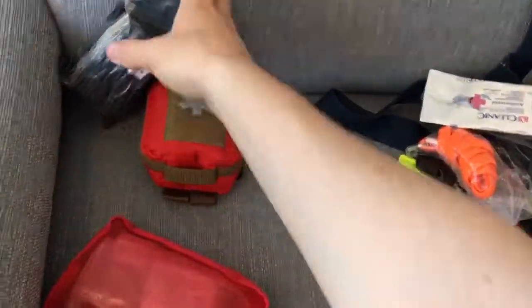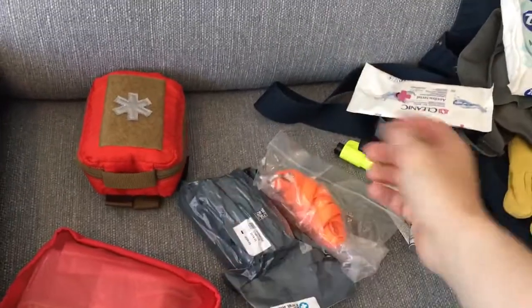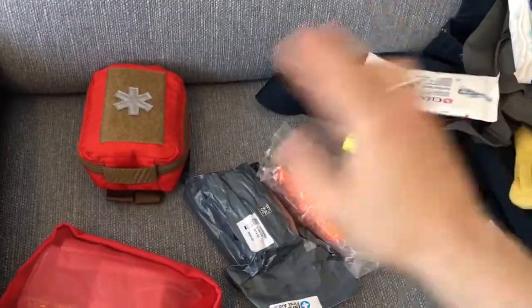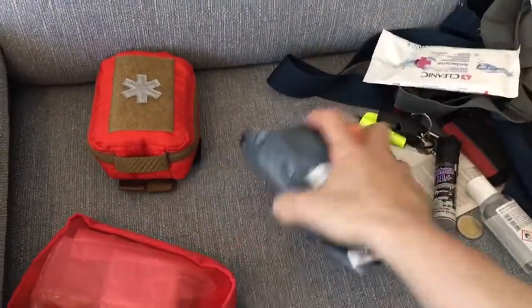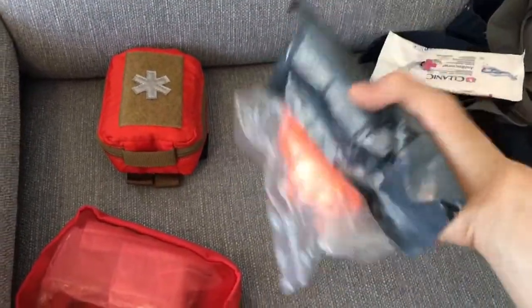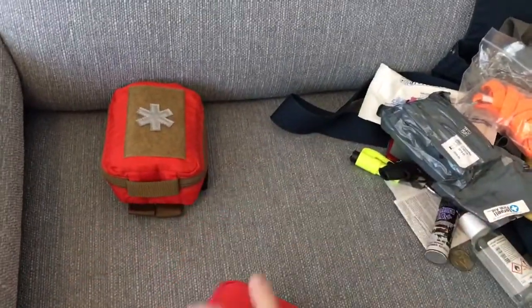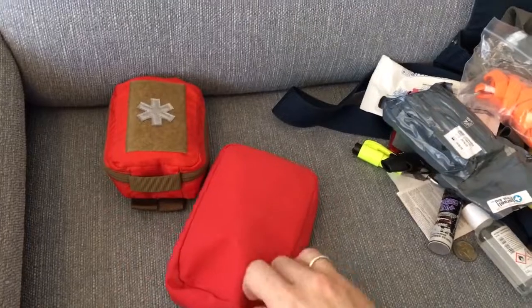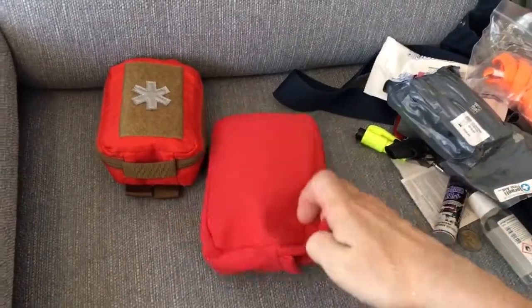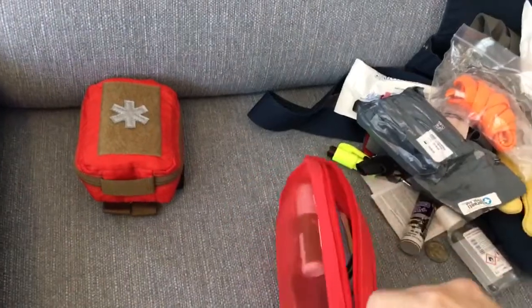We also have a RATS tourniquet, leather gloves, passports and insurance, toilet paper, antibacterial wipes, and an Israeli bandage. You'll see why I have this trauma set up next to the first aid kit — this is a family vacation so I had to reorganize a little bit from my everyday university setup.